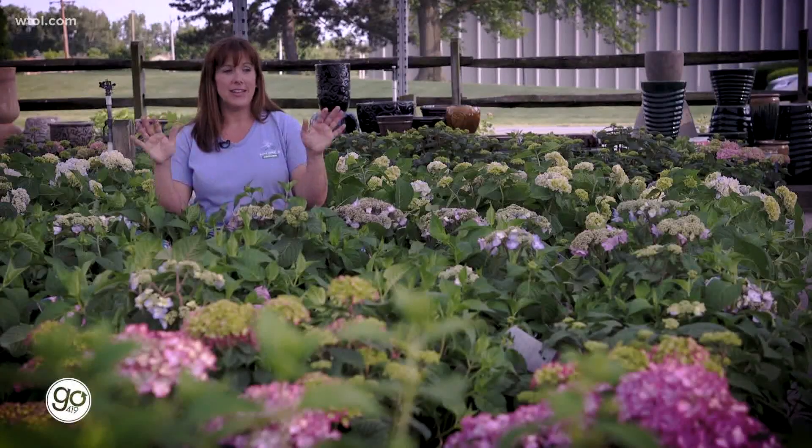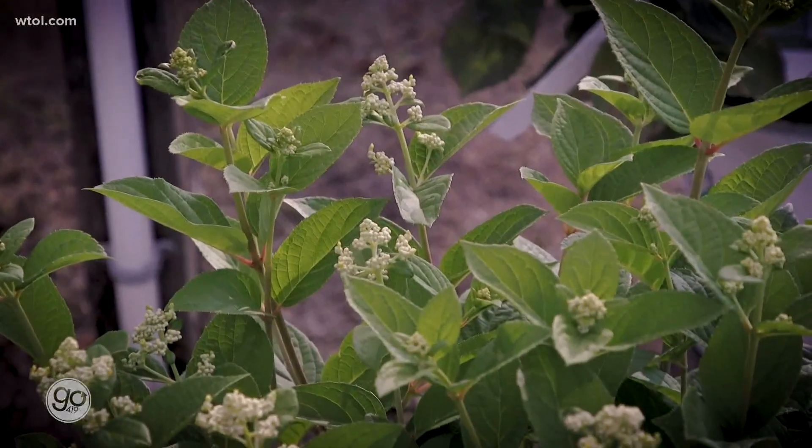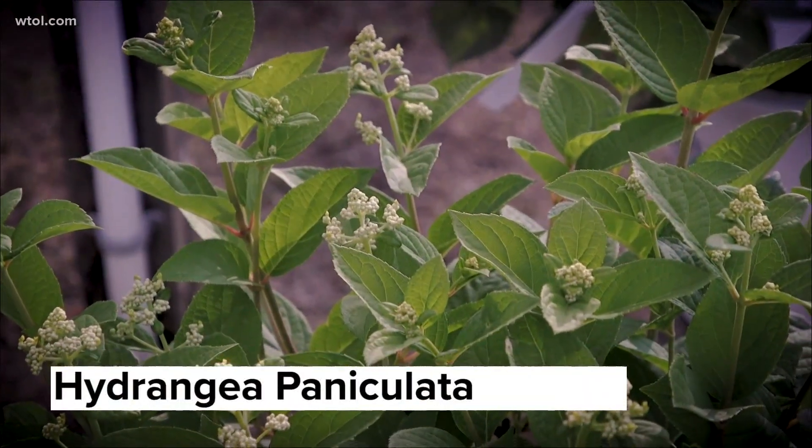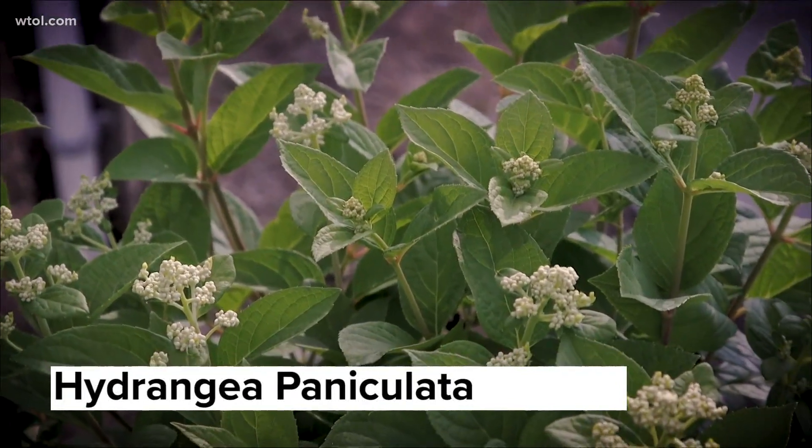Now, if you're at home thinking, okay Jenny, I've got full sun — what about me? Hydrangea paniculata is the type of hydrangea that likes full sun. It can take full sun to part sun, but it will thrive for you. It will bloom all summer, and they're wonderful.